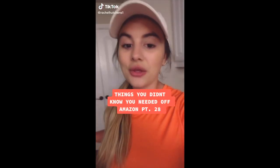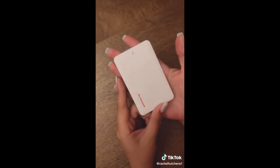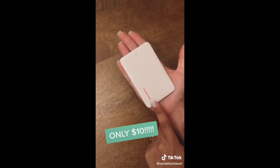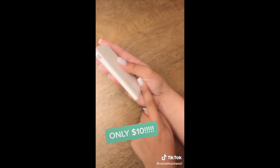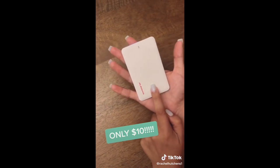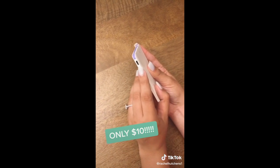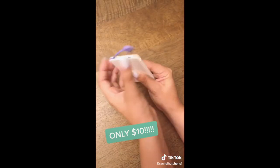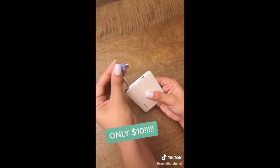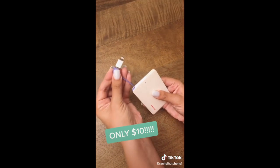Things you didn't know you needed off Amazon, part 28. This is our wallet power bank — it's a 2500 mAh battery the size of a credit card. Super thin, you can fit it inside your wallet. It's so handy because it's so easy to move around. You recharge the device using a micro USB cord that it comes with, then you pop up this little purple cord right here. You have a Lightning port and a micro USB, pop it into the adapter right next to it, and you can charge your iPhone.